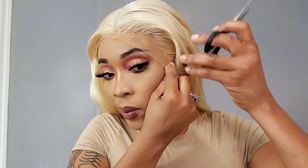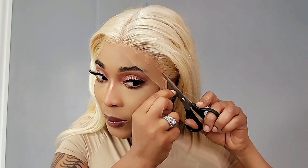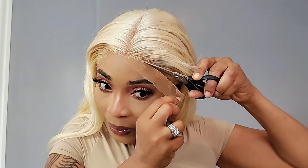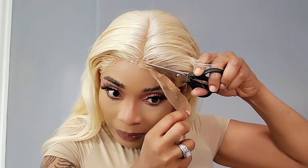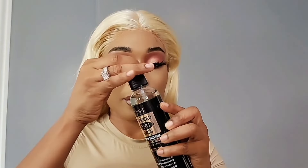I sent pictures to the seller telling them that this is not a 30-inch wig. I know exactly because I did the measurement and it's not up to the length that I wanted. I told them I'm going to return the wig. The seller didn't want me to return it, so they said they're going to refund me my money so I can purchase another wig, which was good.